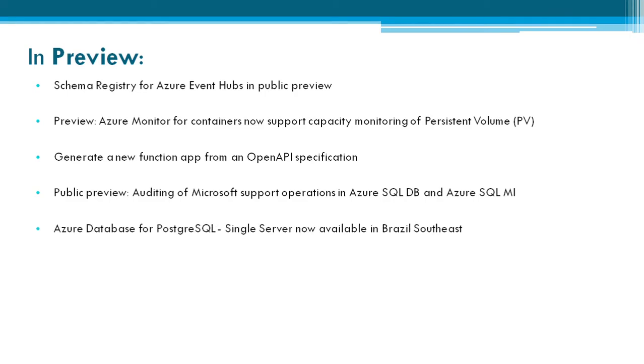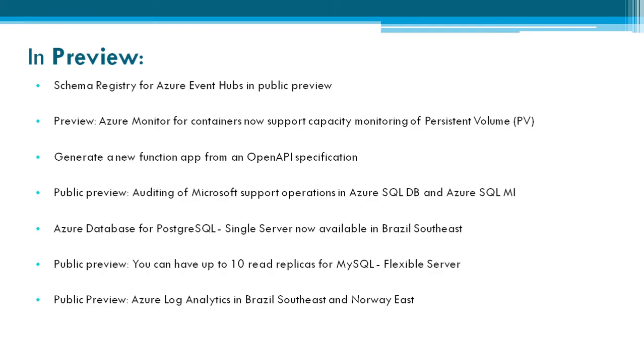Auditing of Microsoft support operations in Azure SQL DB and Azure SQL MI is in preview. Azure Database for PostgreSQL single server is now available in Brazil Southeast in public preview. You can have up to 10 read replicas for MySQL Flexible Server in public preview. Azure Log Analytics in Brazil Southeast and Norway East is now also in preview mode.